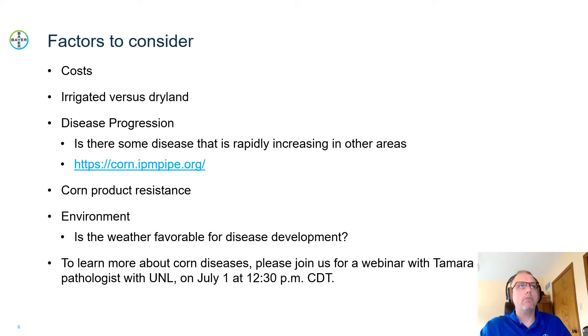When looking at diseases, there is a website highlighted here where universities have gotten together to track progression of diseases such as southern rust. I encourage you to look at that to see how southern rust is blowing in from the south. Another important factor is whether your corn product has resistance to that disease. There are differences in how corn products respond to these diseases, so work with your local seed sales representative to understand how the corn products you have are going to respond to diseases increasing in your area.